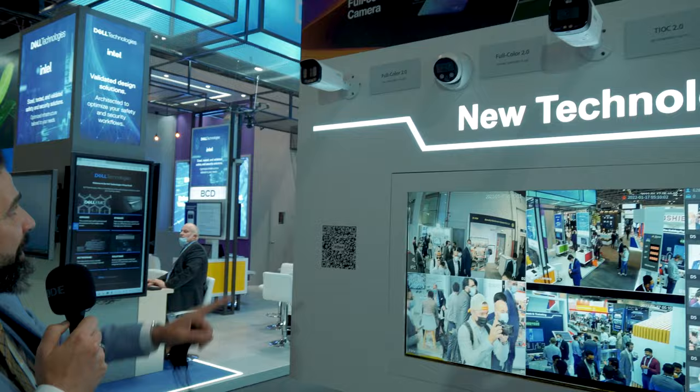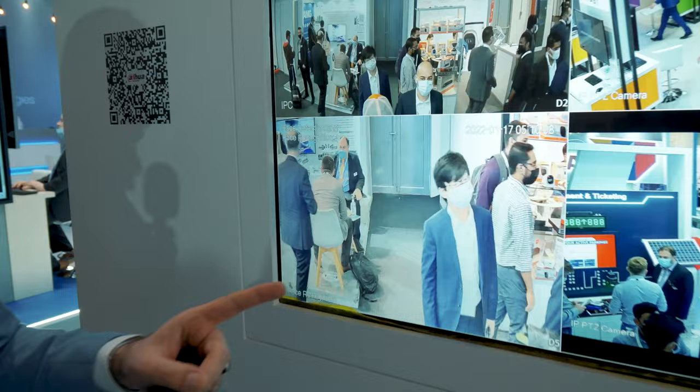You can see here what kind of crazy resolution we are talking about. I can literally see the hair on their face with this camera. Let's continue.